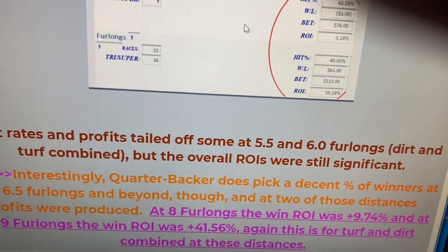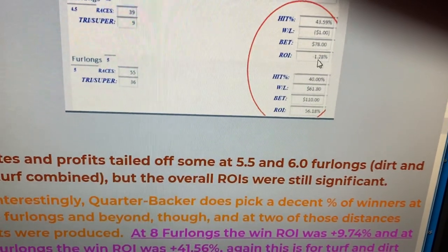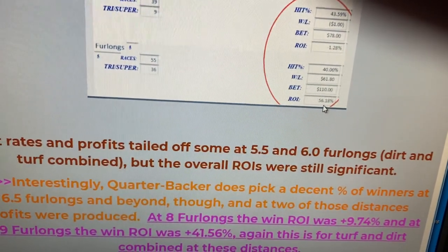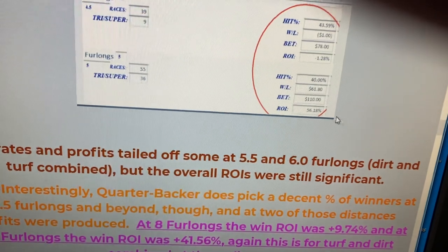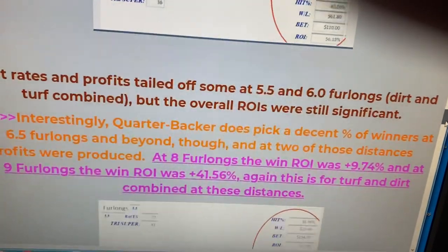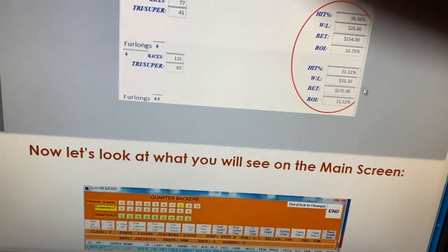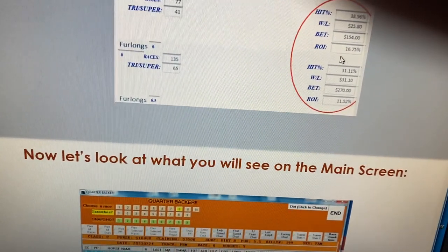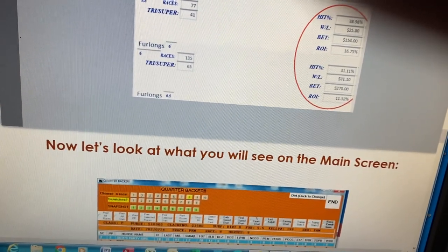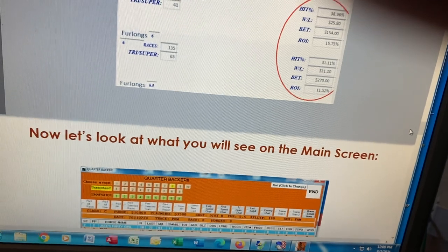When we get down to 4.5 and 5 furlongs, there was a small loss at 4.5, but when it's that small it could go either way in the future. But at 5 furlongs it was actually at 56% profit, which was the highest profit of all the distances. Also in 5.5 and 6 furlong races it did well — profits of 16% and 11% in those races. And even in some of the longer races like 8 and 9 furlongs, those distances actually made good ROIs.